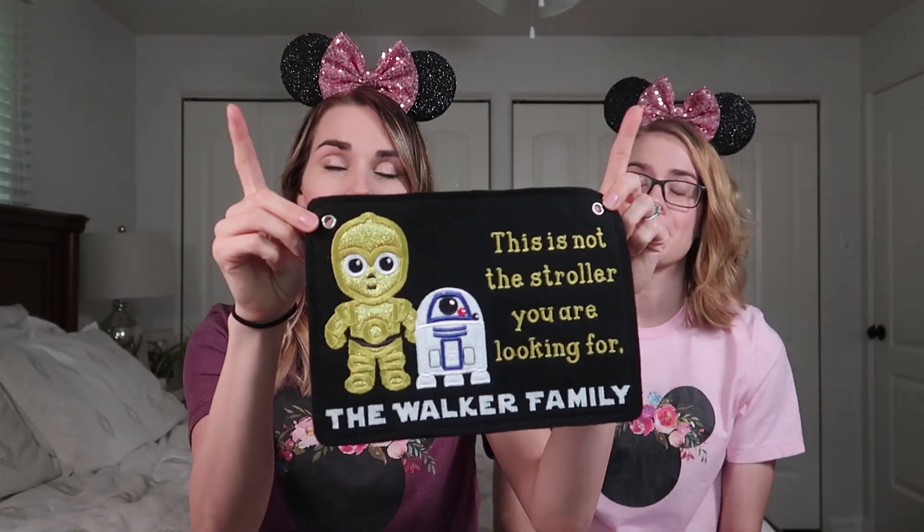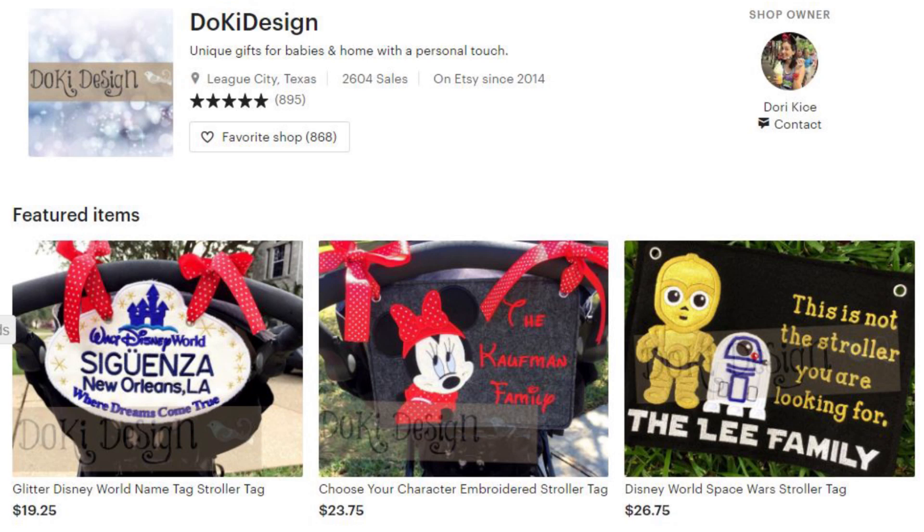I'll talk about strollers later in this video too, because we're doing a thing for the first time — we're renting a stroller from an outside company, Kingdom Strollers. Every single stroller they offer is park-approved. You tie it to the back with a little ribbon and they even have some that look like cast member IDs. It's embroidered, very good quality, and it's felt.